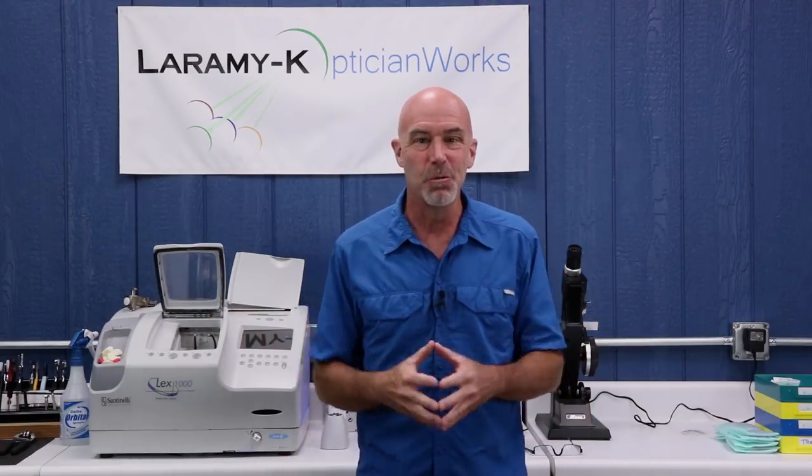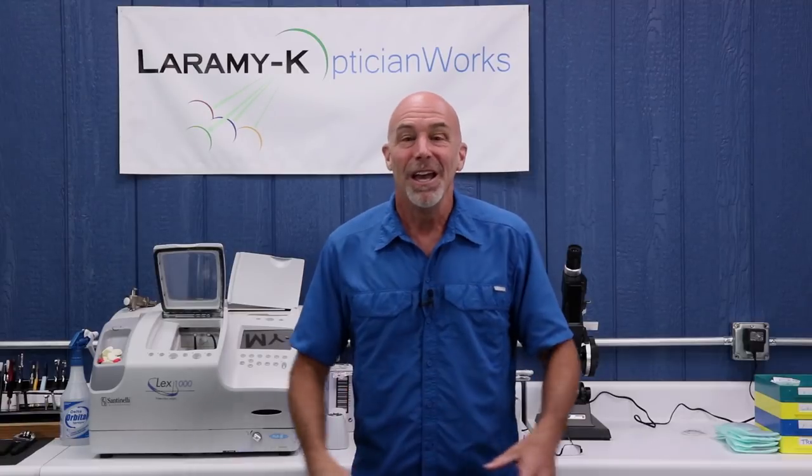Between the website, YouTube videos, and our consumer's guide to buying eyeglasses, I get a lot of email. And I answer every last one of them — at least the ones that are optically related. Every once in a while, I get one that presents me with the perfect teachable moment. And last week, I got this one.